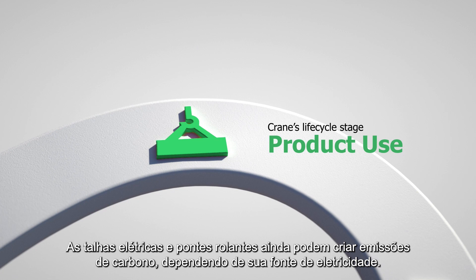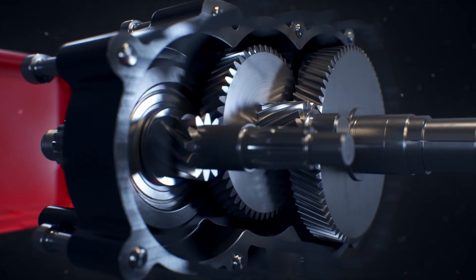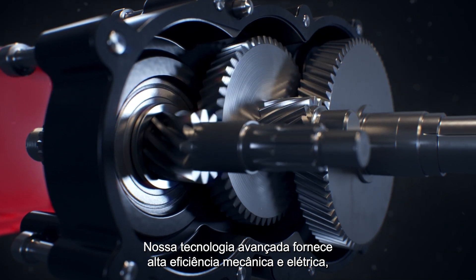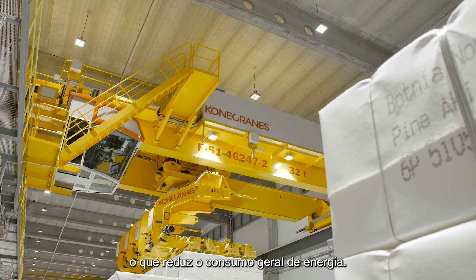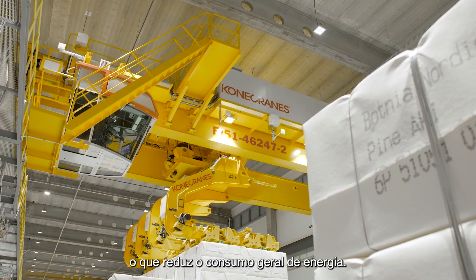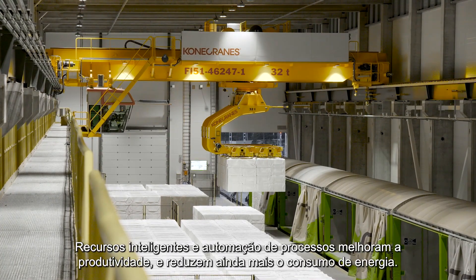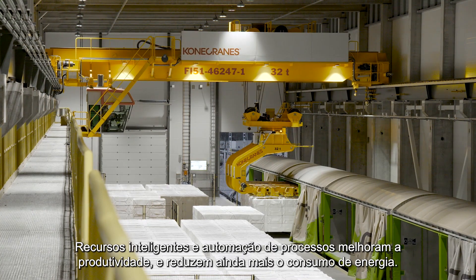Electrically powered hoists and cranes can still create carbon emissions depending on their electricity source. Our advanced technology provides high mechanical and electrical efficiency, which reduces overall energy consumption. Smart features and process automation improve productivity and further reduce energy consumption.